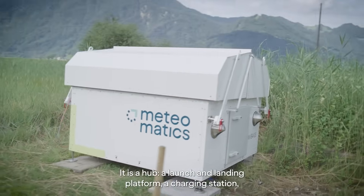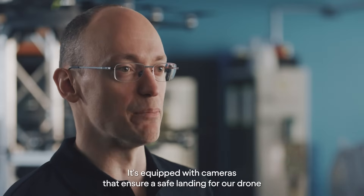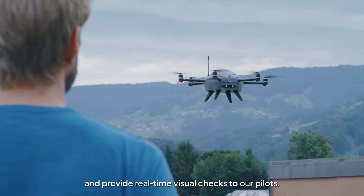It is a hub, a launch and landing platform, a charging station, a radio link, a ground station. It's equipped with cameras that ensure a safe landing for our drone and provide real-time visual checks to our pilots.